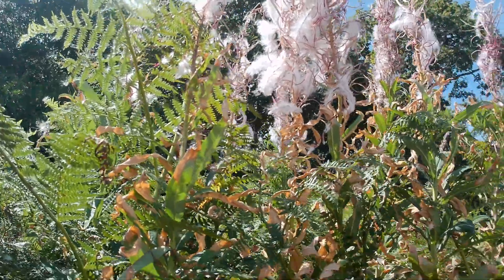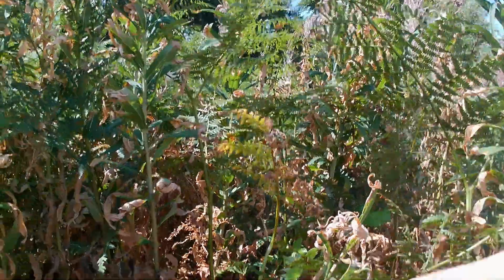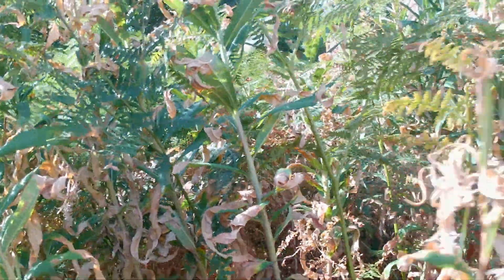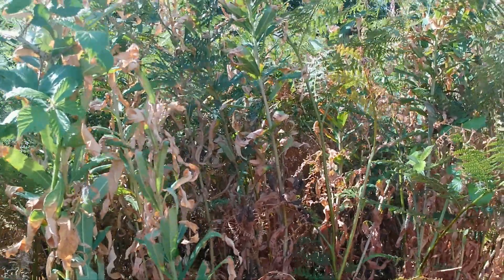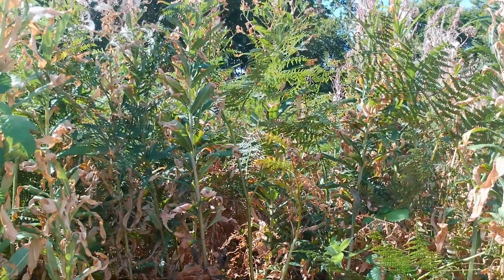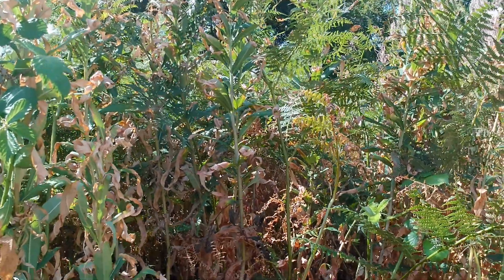So there we are — rosebay willowherb, also called fireweed. Just listen to the leaves crunching in my hand, all falling off. Down at the bottom here, absolutely bone dry, tinder dry. It's quite a drought-resistant plant really — deep-rooted, a perennial, so once established it will come back year after year. But it's really suffering this year. These tall stems — some eight feet, some nine feet tall — towering up above the bracken, making a beautiful backdrop, but they're really in crisis mode at the moment.